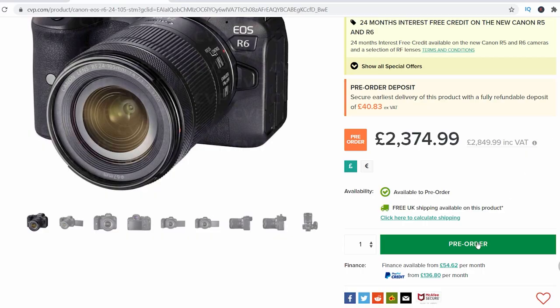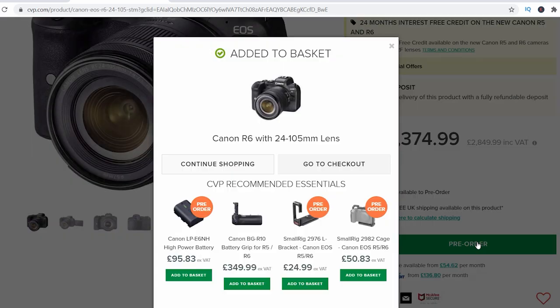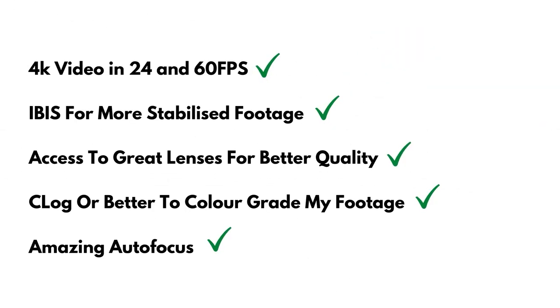I decided around about six weeks ago to order the Canon EOS R6. It was an easy decision between the R5 and the R6 because the R6 does everything I need at a cheaper price. It shoots 4K video at 24 and 60 frames per second, it has IBIS built in, it has access to great lenses in the RF glass, it has C-Log — and hopefully with a firmware update even C-Log 3 — and it also has brilliant autofocus with dual pixel autofocus.